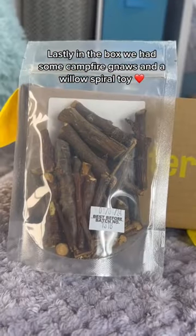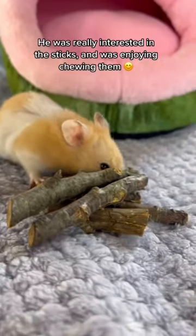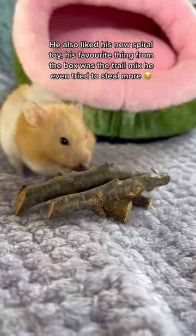Lastly in the box we had some campfire knolls and a willow spiral toy. He was really interested in the sticks and was enjoying chewing them. He also liked his new spiral toy.